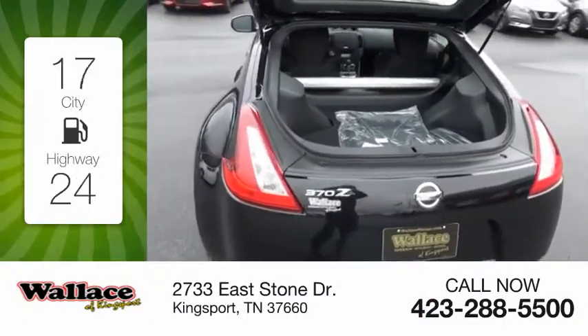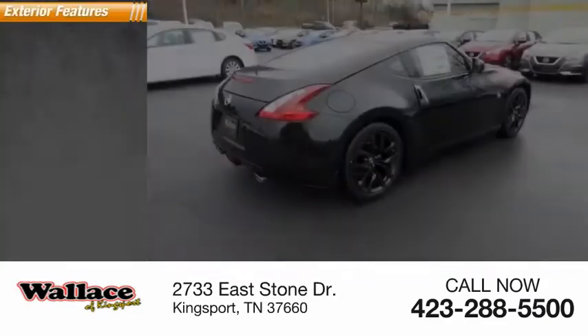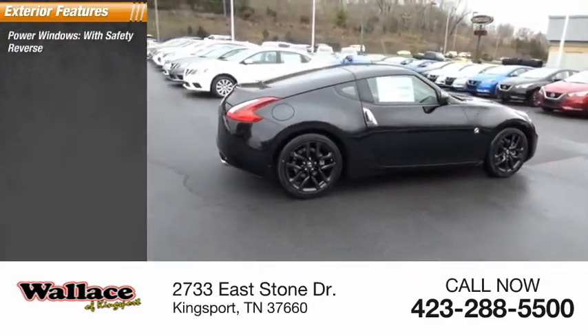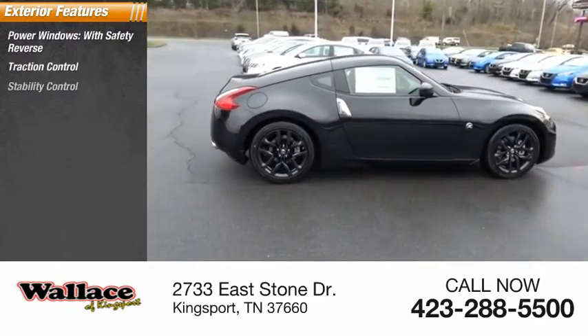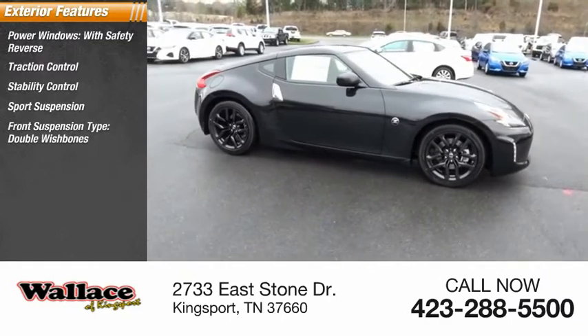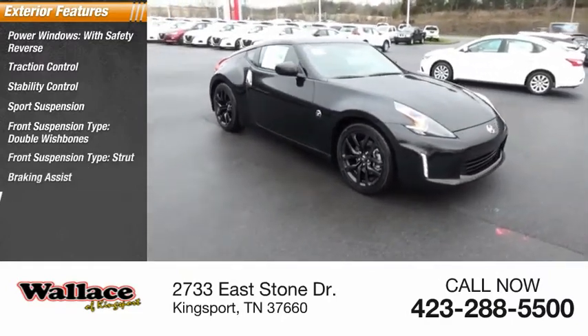Great fuel efficiency saves you money by requiring fewer trips to the gas station. Here are some of this vehicle's great options: power windows with safety reverse, traction control, stability control, sports suspension, front suspension type double wishbones, front suspension type strut, braking assist, power brakes.